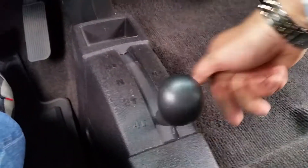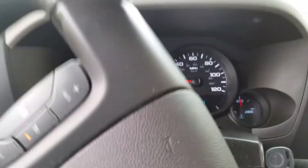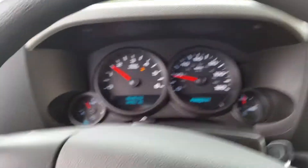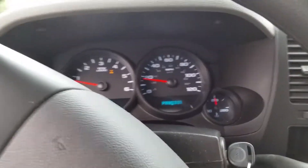Going to four wheel high. The indicator on the dash tells us we're in four wheel — you can definitely feel a difference in the drivetrain. I like this system a little better than the pneumatic; you know it's actually going in with the linkage. Just flip it up, and you're out of four wheel.